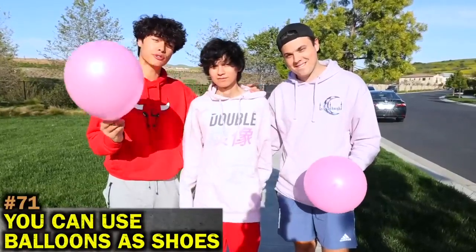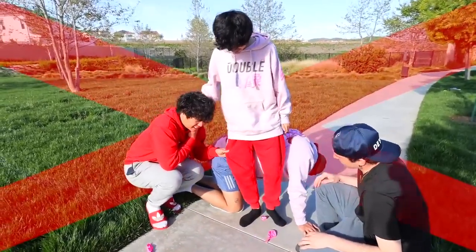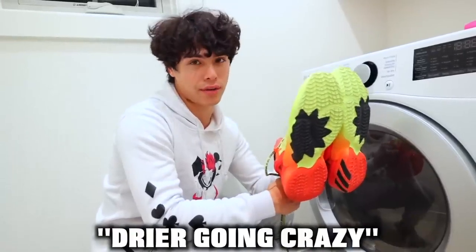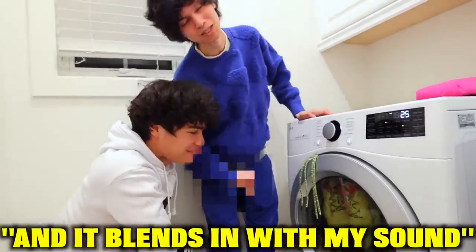Apparently, if you don't have shoes, you can use balloons as a replacement. Okay, that doesn't work. If you want to dry your shoes quietly without your dryer going crazy, all you have to do is leave the shoestrings out. It's super quiet and blends in.